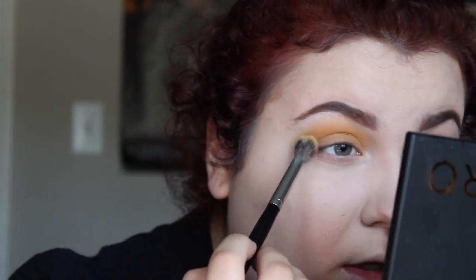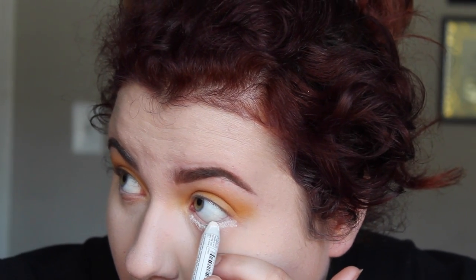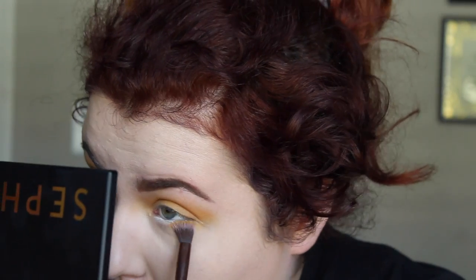Now I'm going to take a white eyeliner and apply that to my lower lash line so when I put the yellow on top it'll pop more. I'm also going to apply that same yellow shade to the lower lash line, starting by pressing it into the lash line.